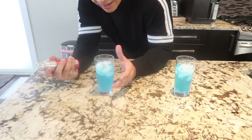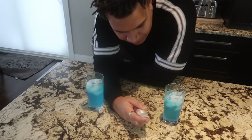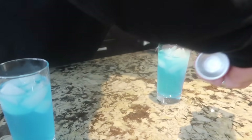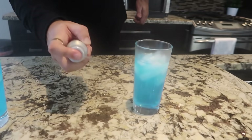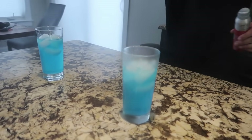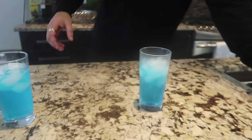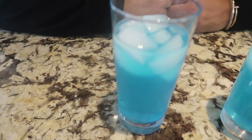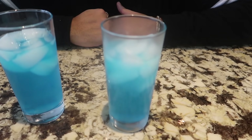We have the regular one right here, and on this one all you have to do — let's get a close-up — spray. Condensation! Now if we compare the two, can you see the difference? This one looks wetter on the outside. Can the camera pick it up?